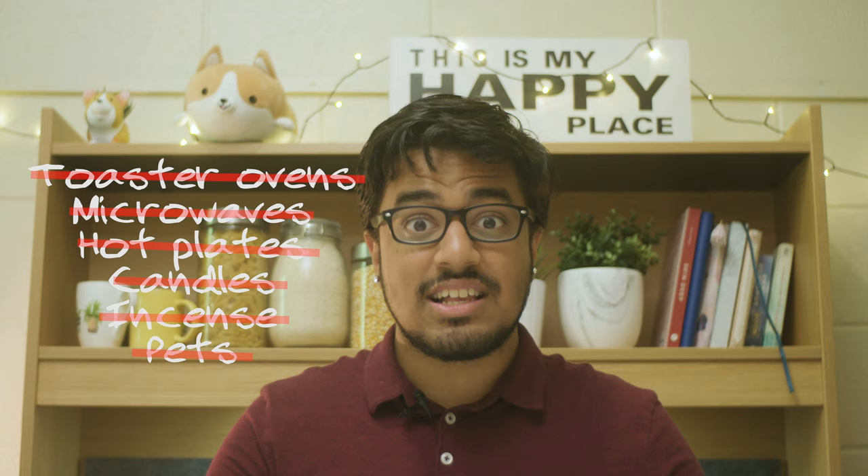Toaster ovens, microwaves, hot plates, candles, incense, and pets are not allowed in residence. Check out the full list of things that you can and cannot bring in residence by clicking the link below.